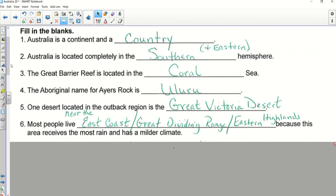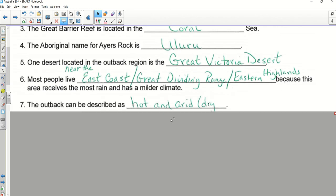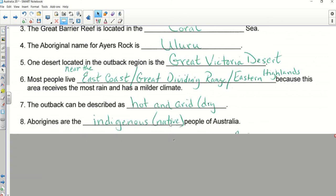Number seven — Keaton, good. I like how you used that vocabulary word. You might put 'hot and arid' — arid means dry. Number eight — Jasmine, good. I like using that vocabulary word. We know 'indigenous' means native, but if you did not write 'indigenous,' I would go back and write it, because you're very likely to see 'indigenous' on the test. It checks to see if you know your vocabulary: indigenous means native, and the Aborigines are the indigenous people of Australia.